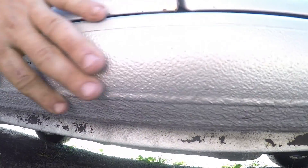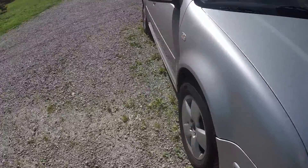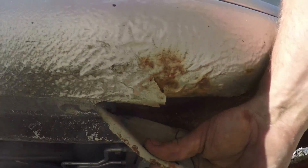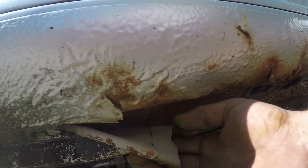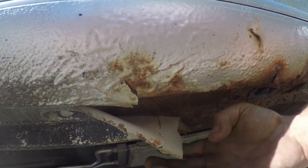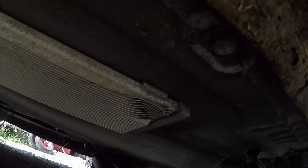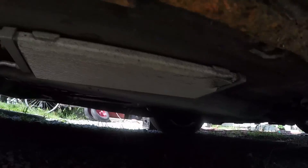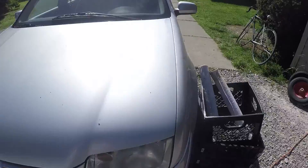Some of the undercoating peeled off on one side — I think the car was in a ditch at some point. Some people don't even know what undercoating is. Maybe Ford never heard of it. But the rest of the car is fine. The heat shield on the exhaust — did you see one on the Ford? No, because it rusted off. The Jetta at 200,000 miles still has it.